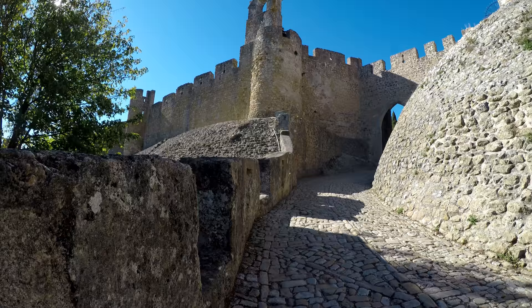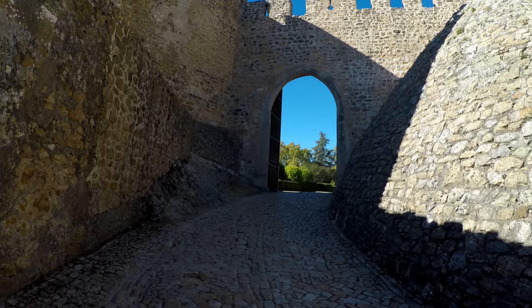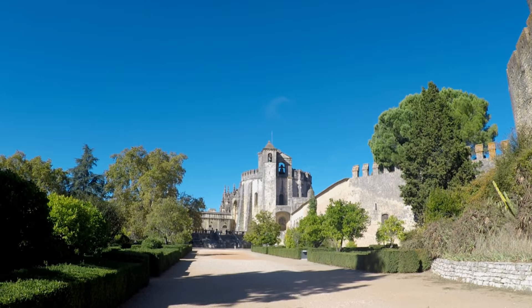Dating back to the 12th century, Tomar Castle contained within its walls the Convento de Cristo, a UNESCO World Heritage Site. The convent was founded by the Knights Templar, and the castle was an integral part of the defense system created by the Templars to defend the young Christian kingdom against the Moors.